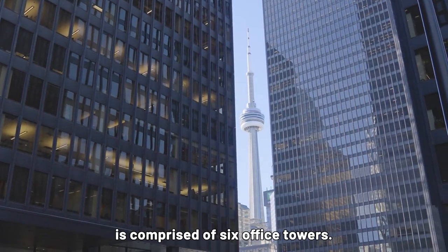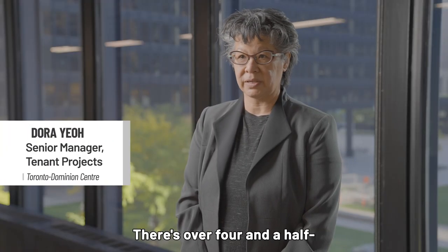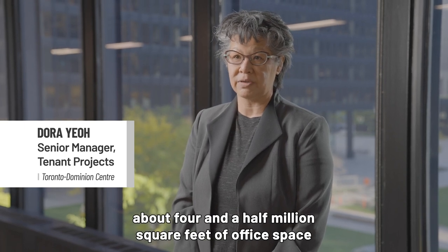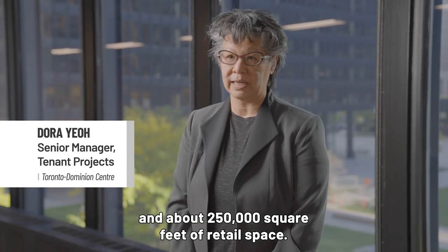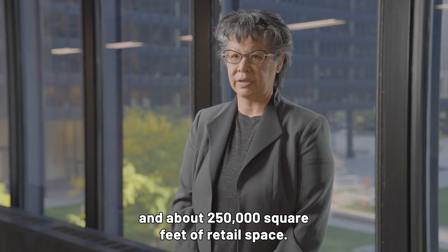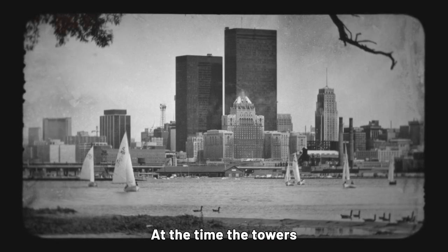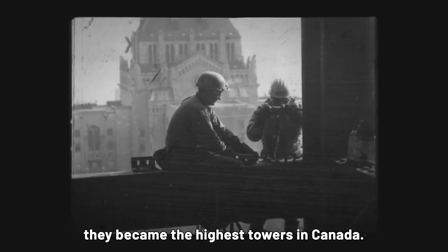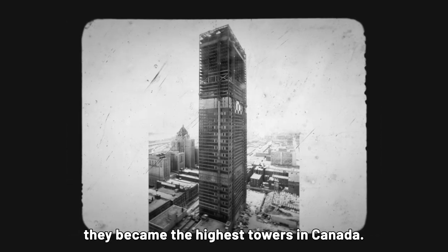The Toronto Dominion Centre is comprised of six office towers. There's over four and a half million square feet of office space and about 250,000 square feet of retail space. At the time the towers were designed, the original two towers became the highest towers in Canada.